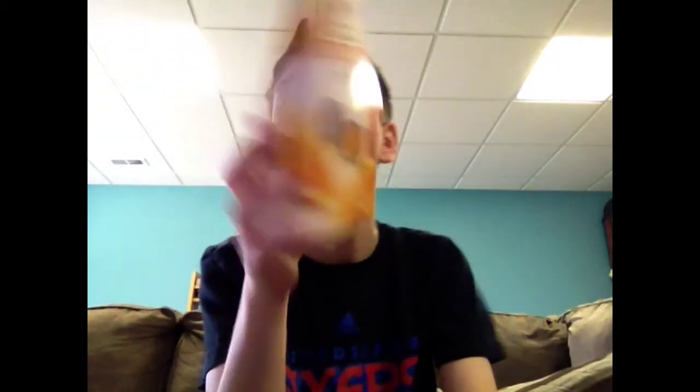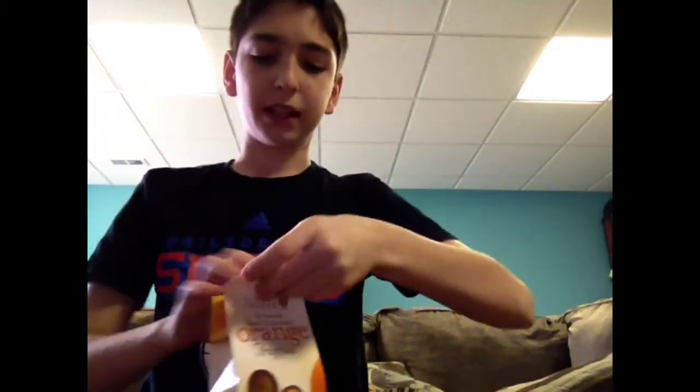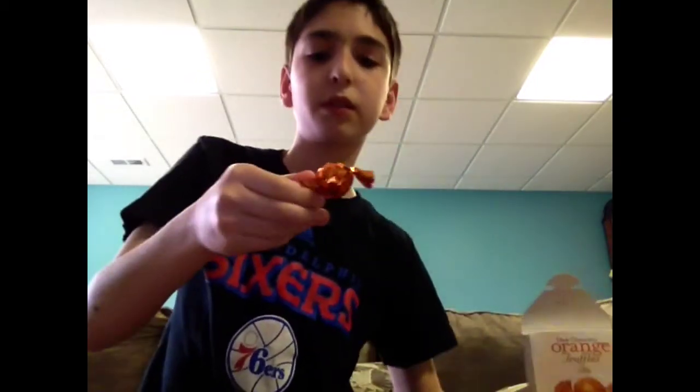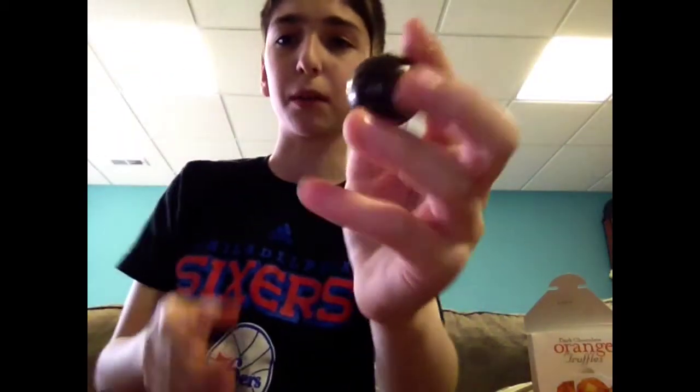Orange Truffles. This looks so good. On the back I think it comes in that — ten grams of sugar. They come in those little balls and I'm gonna open it. Those are what the balls look like, filled with like an orange cream.